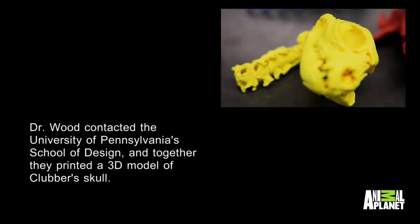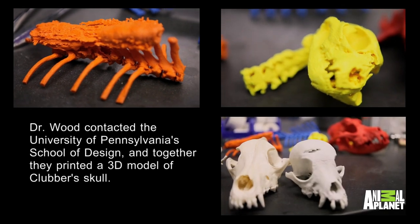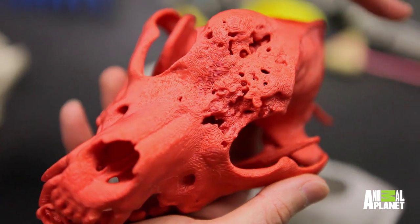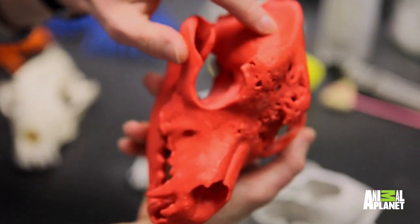And we said, well, wait a minute. Why don't we use something like 3D printing? Is that something that we could use as a tool for us? So this was his mass before we did any type of surgery. And this is a complete replica — totally scaled to his skull.